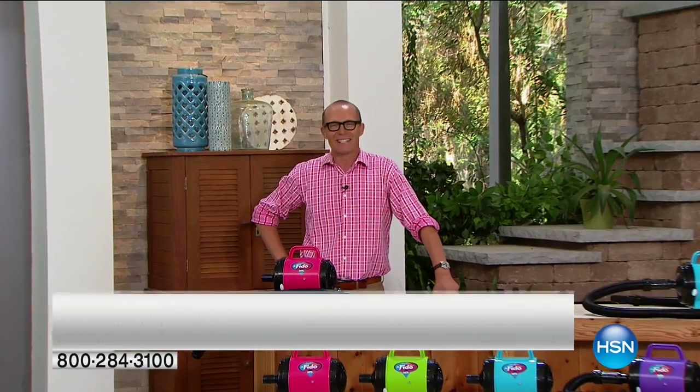G'day everyone, welcome back to HSN. My name is Jeff Cowan and this is Pet Solutions. I've been married to a veterinarian for 23 years. We have none other than the pet whisperer, the dog whisperer, Cesar Millan.